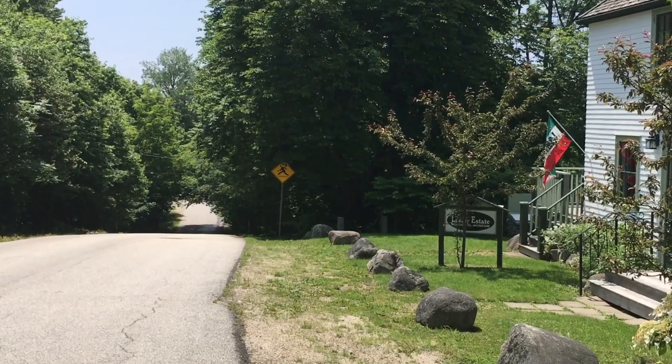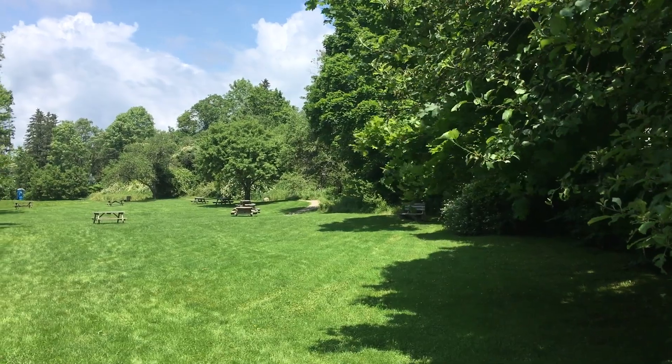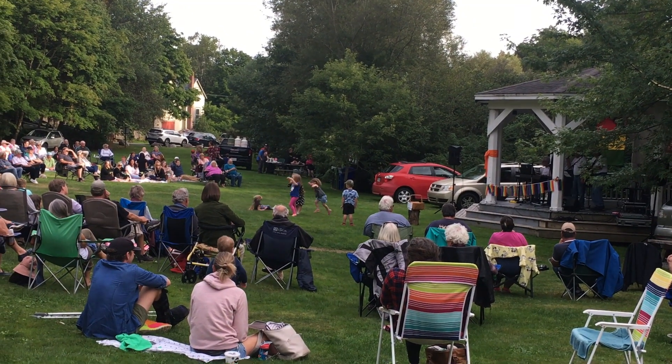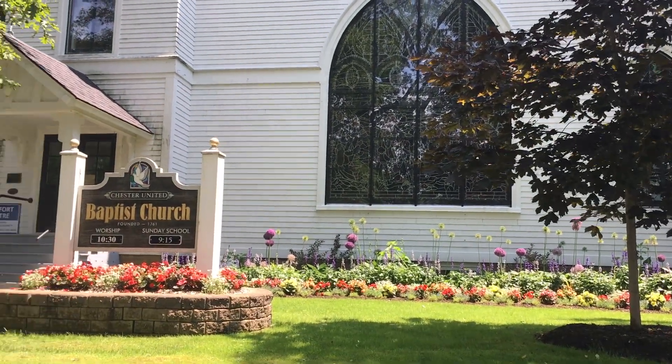Just down the hill from Lordley House is Lordley Park, a quiet haven for a picnic or a concert in the park during the summer. Or down the hill on King Street, you'll find the Chester United Baptist Church, a stone's throw away from the other two.